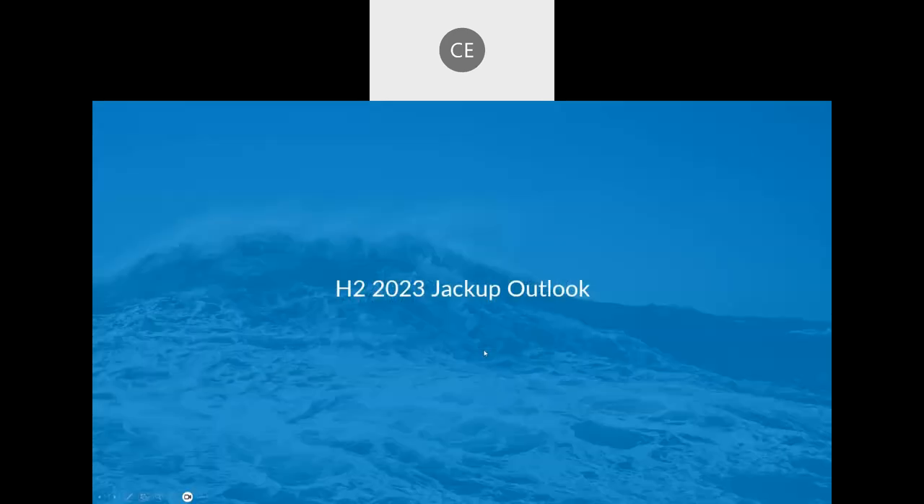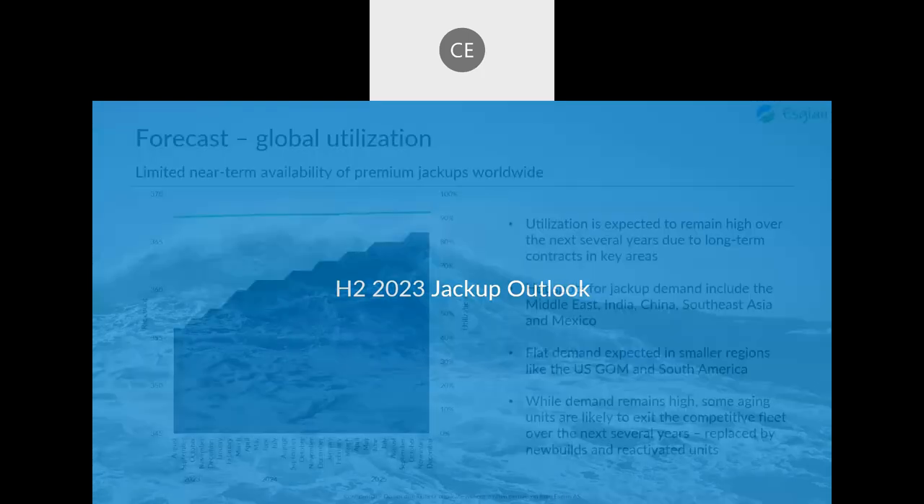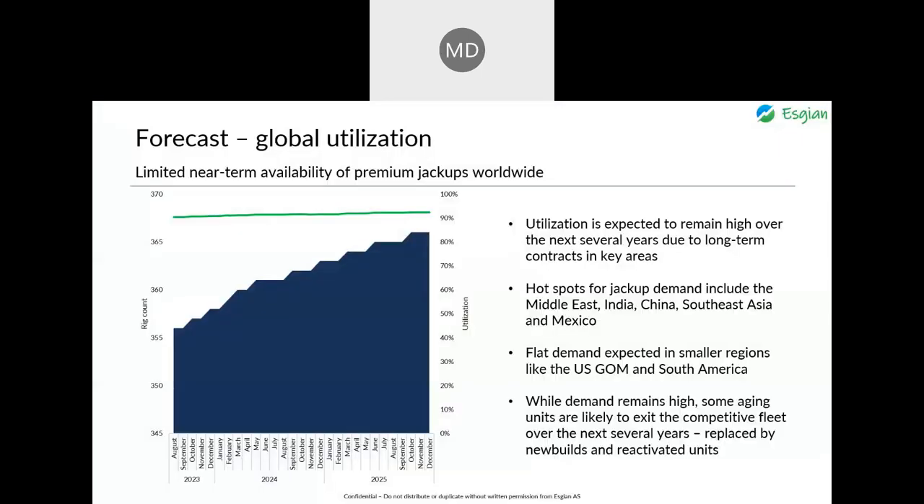That's it for the first half of 2023 trends. Matthew will now take the outlook section. Turning to forecast utilization for jackups — we're seeing very limited near-term availability of premium jackups worldwide, and we're expecting global utilization of the jackup fleet to remain high over the next several years due to long-term contracts in key areas.